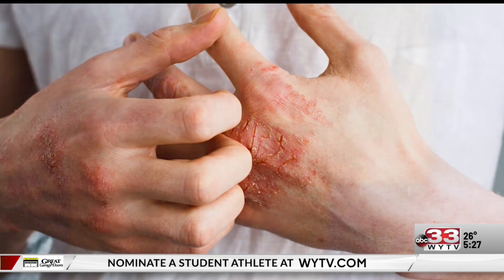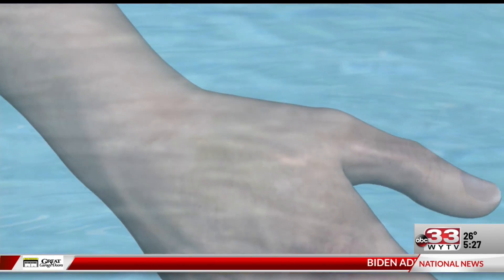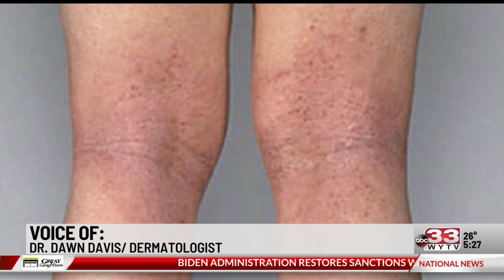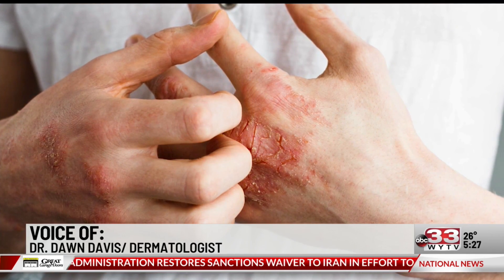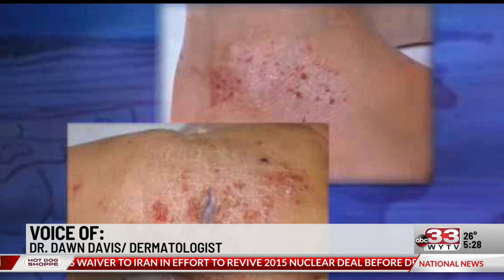It's a chronic condition that tends to flare up from time to time with different symptoms. Atopic dermatitis tends to present as red, weepy, crusty, itchy, flaky patches — like oval or circular-shaped areas on the skin.